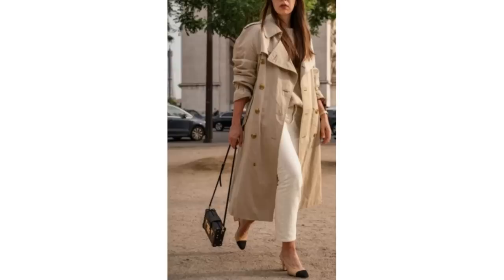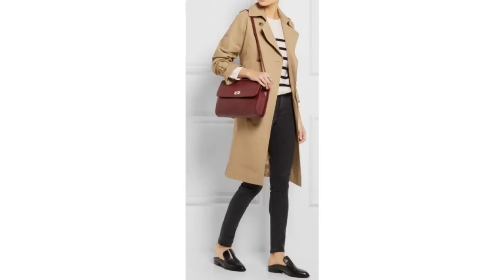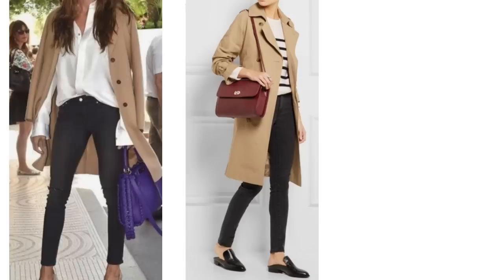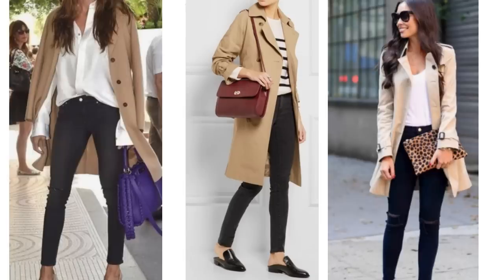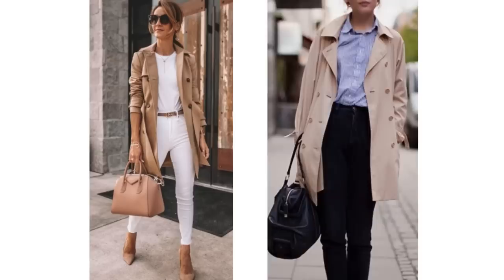A trench coat is a timeless classic piece of outerwear for spring. Paired simply with white and Chanel shoes it looks wonderful, or with some brown shoes is another lovely option. It works with all the basic pieces already mentioned — the striped top, white shirt, white t-shirt, white jeans, and blue and white striped shirt. It's just a fabulous all-round piece of outerwear for spring.